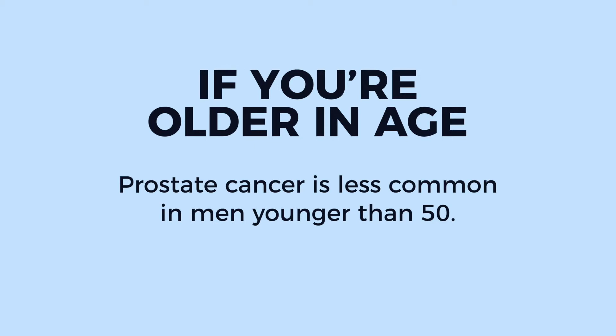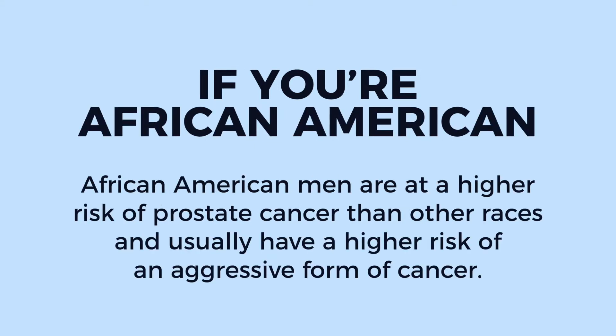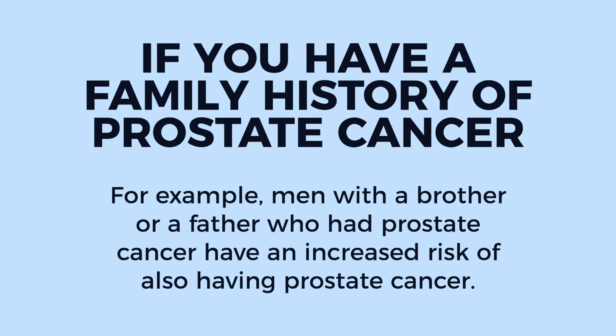Prostate cancer is less common in men younger than 50. If you're African American, African American men are at a higher risk of prostate cancer than other races and usually have a higher risk of an aggressive form of cancer. If you have a family history of prostate cancer — for example, men with a brother or a father who had prostate cancer have an increased risk of also having prostate cancer.